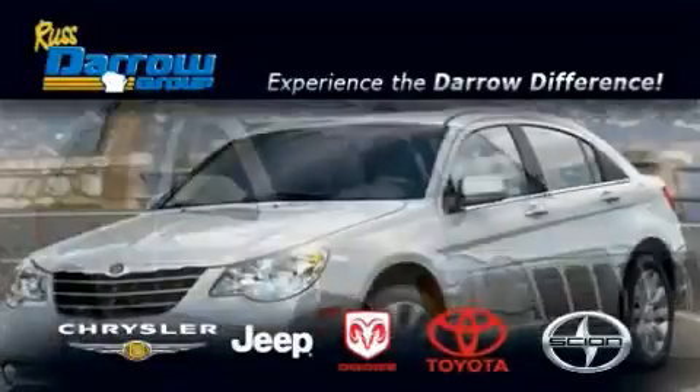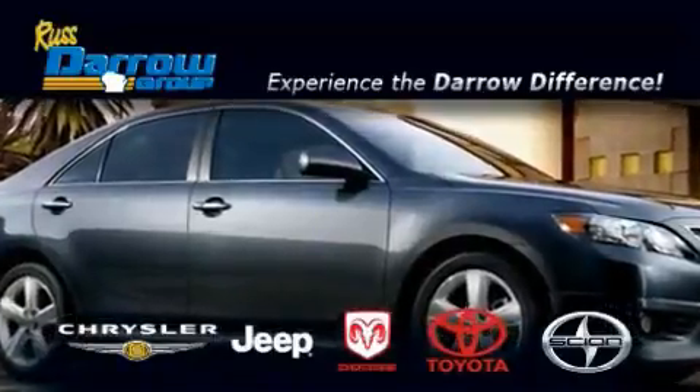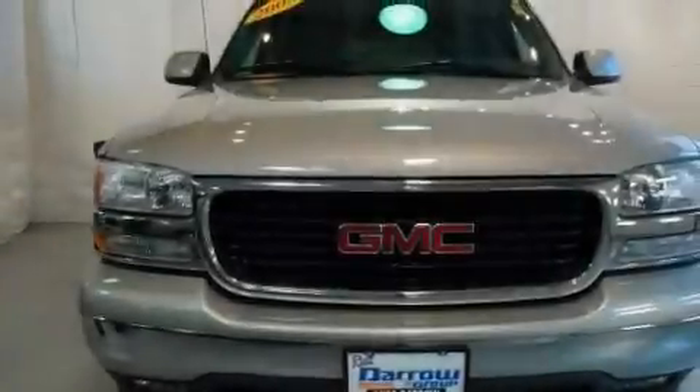Another fine vehicle offered by Rust Aero Toyota Scion Chrysler Jeep Dodge West Bend. This is a 2005 GMC Yukon, a vehicle with safety, comfort and space.